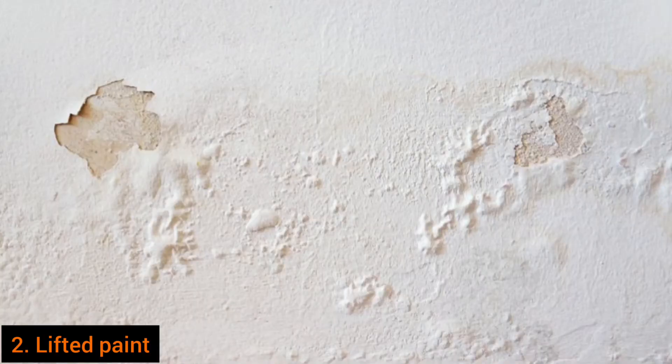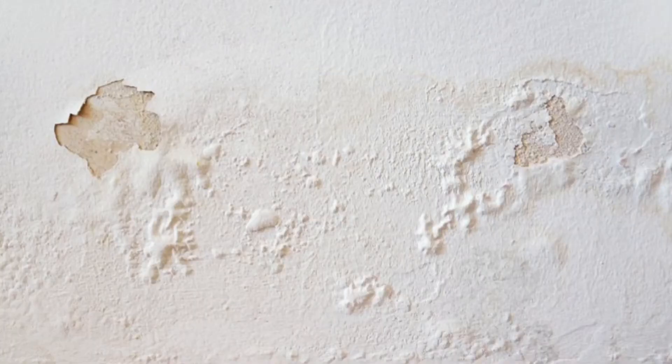The second red flag is lifted paint. Any lifted paint on a house wall is a sign of dampness — it means the wall is wet, for whatever reason, whether it's leaks or the house didn't dry well during construction. Either way, wet walls eventually lead to mold and cracks, and that is something you should avoid.